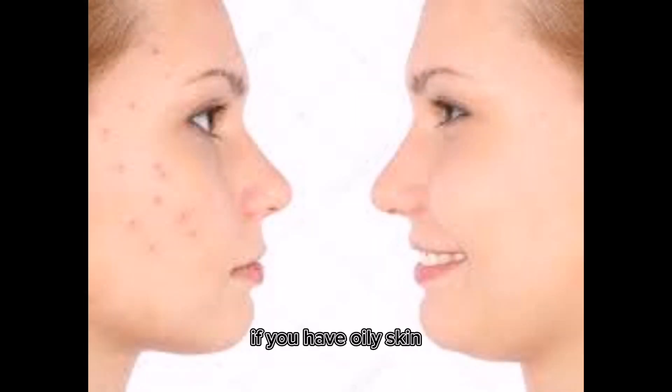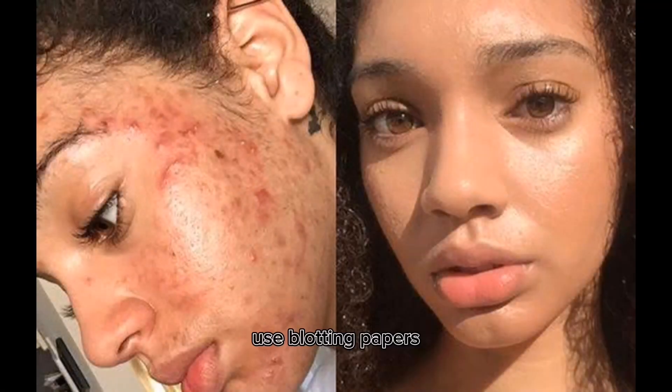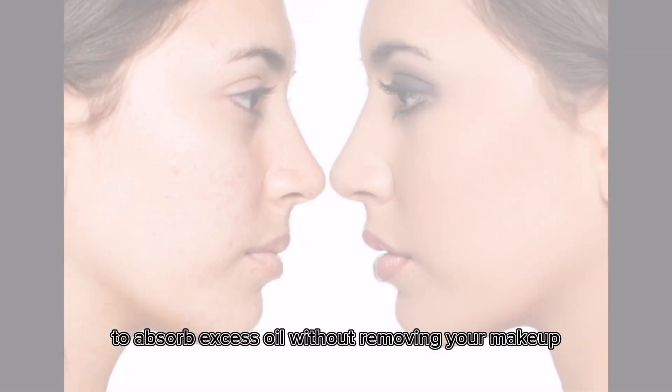Use blotting papers. If you have oily skin, you may find that your skin becomes shiny throughout the day. Use blotting papers to absorb excess oil without removing your makeup.